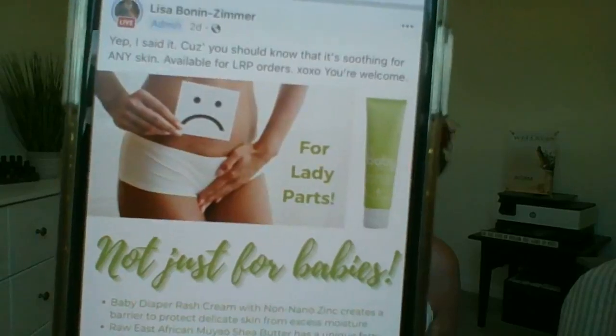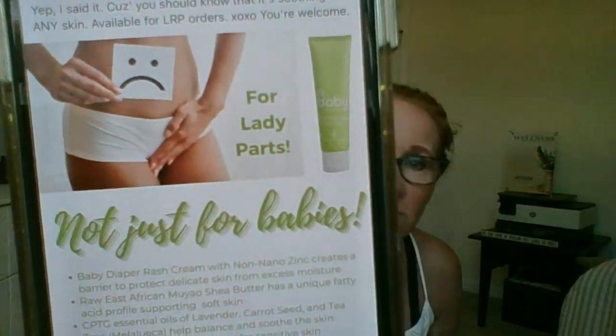Not just for babies — so many uses for that. The doTERRA diaper rash cream is available right now only through your loyalty rewards program cart. Even if you didn't have it loaded in there already, you can still add it and check out. Cindy says she's seen all the great posts. I want to encourage you all to RTC — read the comments — because on a post like this about the doTERRA diaper rash cream for lady parts, there are tons of awesome testimonials, 74 comments with tips on how to use it, not just for that. So be sure to read the comments.